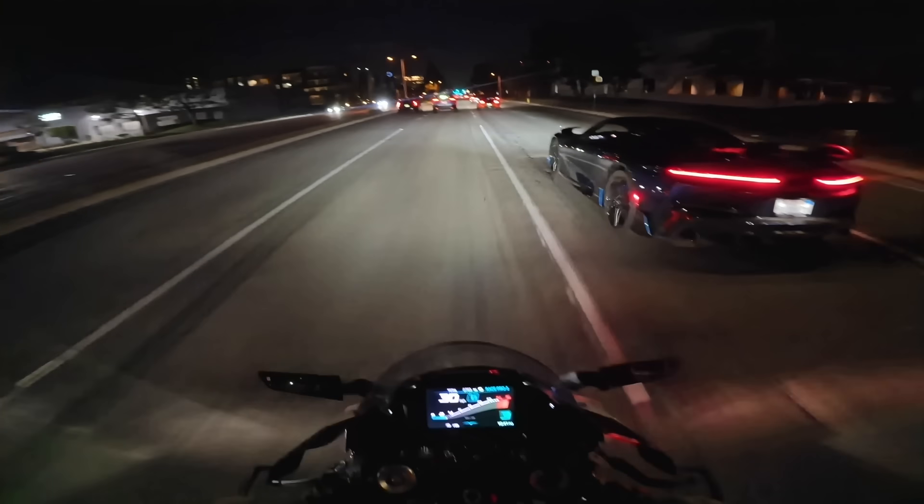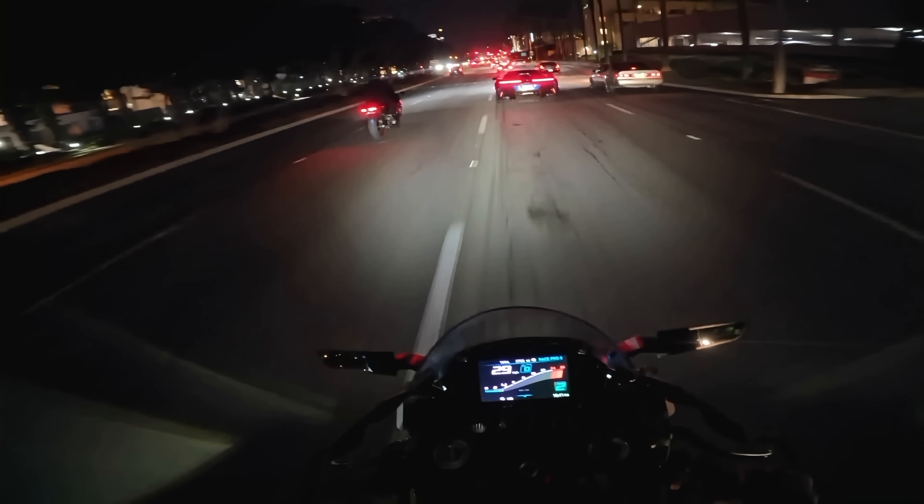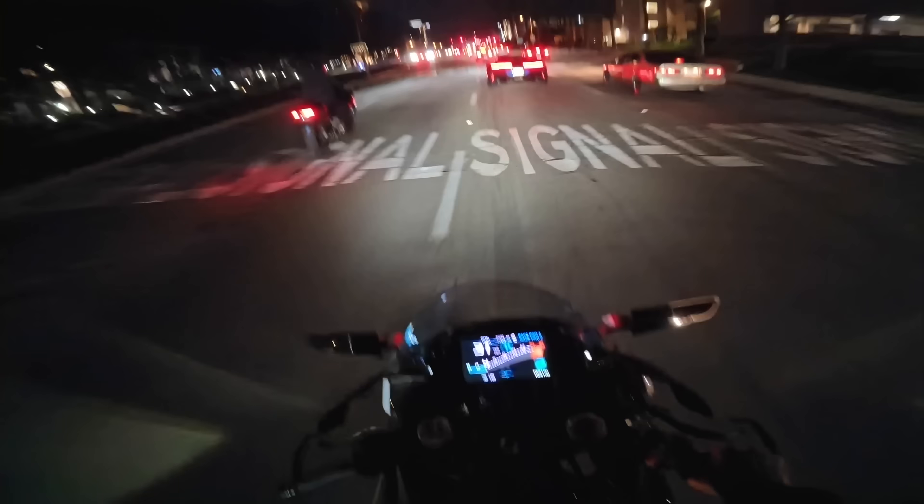Yeah, this car looks wild. I always said that I wanted to do some pulls with a hypercar. I never thought it was going to be one of the fastest hypercars ever. What speed do you want to start at or whatever? I don't care.